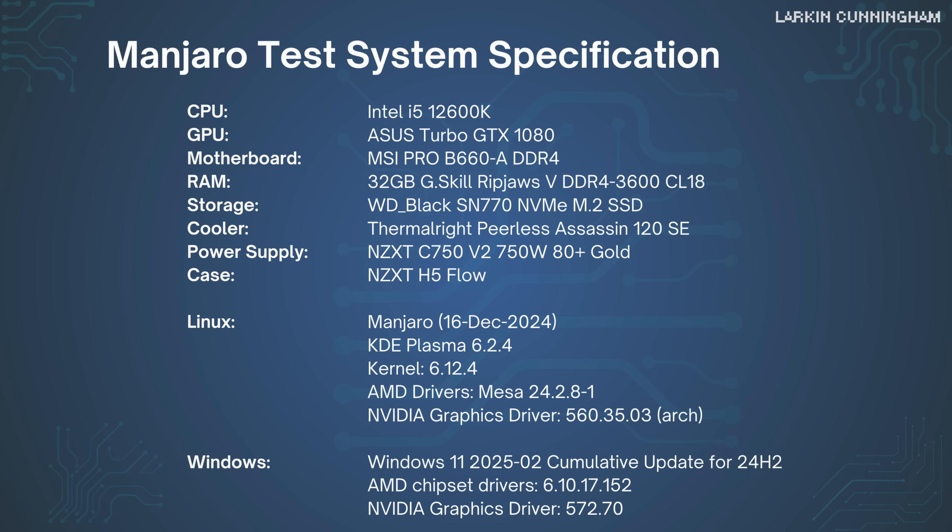Because the Nvidia results were a bit disappointing, I did some secondary testing using a different Linux OS, Manjaro, which is based on Arch Linux, and a different CPU, an Intel i5-12600K. I'll show a chart with those results later in the video. With all that out of the way, let's get into the benchmarks.